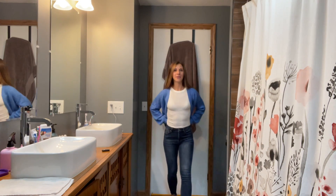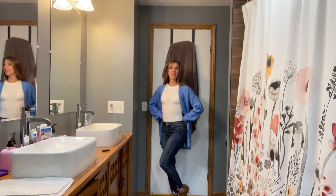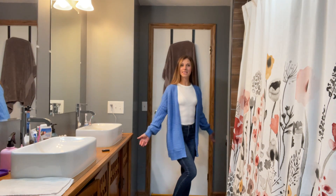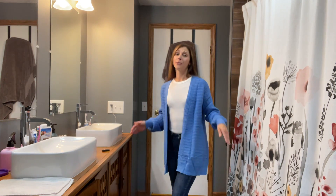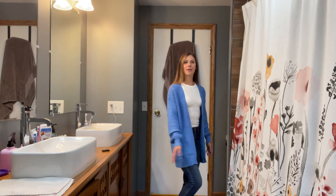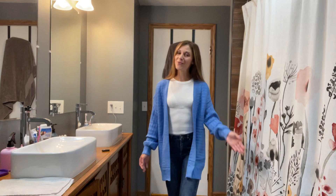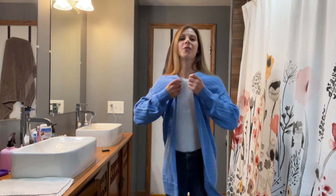I have it paired with jeans today and just cute little booties, so perfect for a nice casual dinner. Wear it with a really pretty t-shirt dress, any type of birthday party or family function. Wear it to church and work — this is going to cover all your needs.